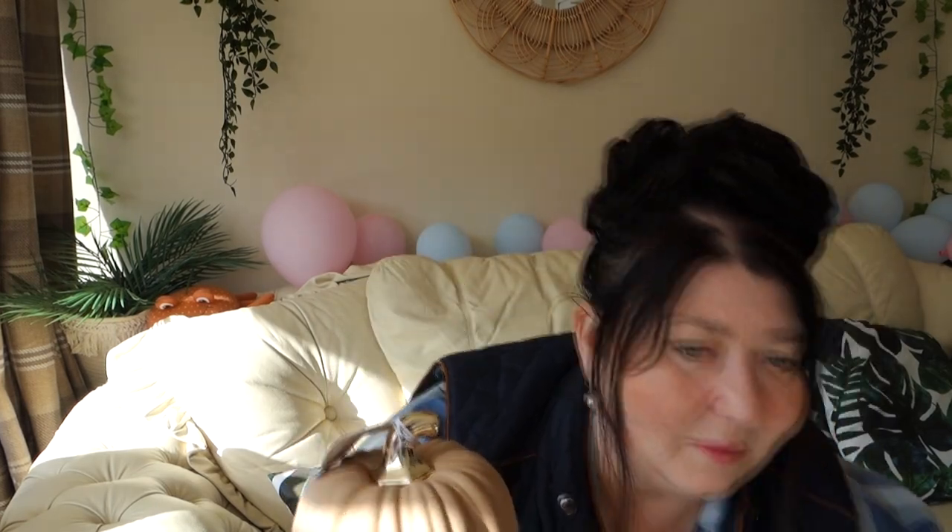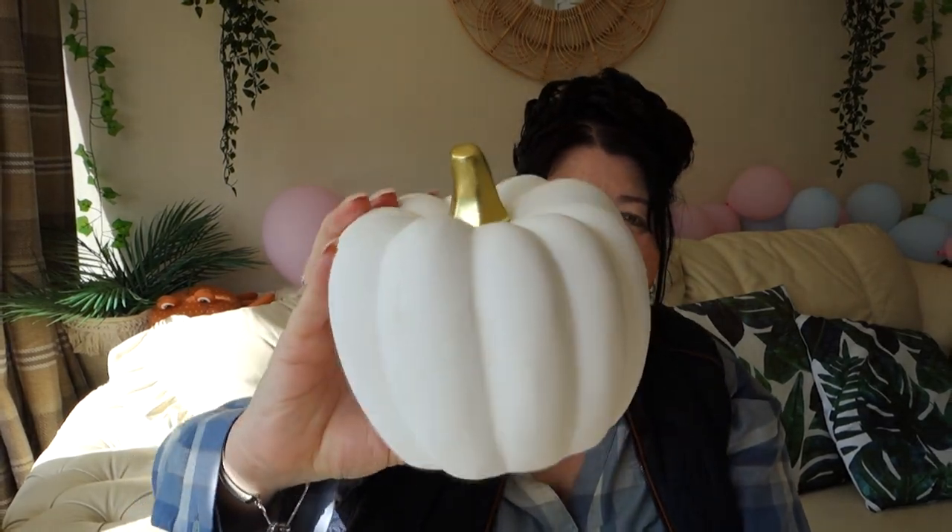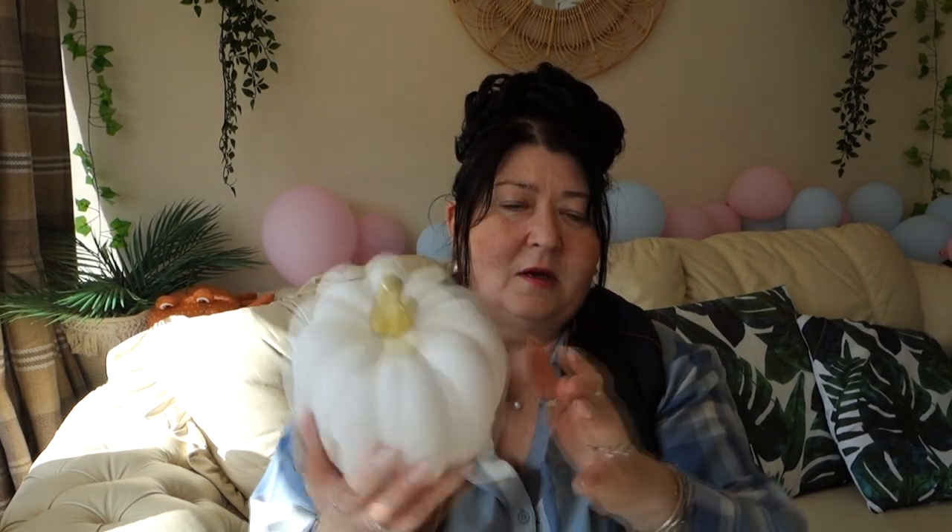Moving on to B&M - I said I wasn't getting any more but then I saw these and just couldn't walk past them. I picked up this little orange pumpkin, which was only £3. I've got quite a little pumpkin patch now! I also picked up a bigger beige-coloured pumpkin for £5, and from Home Bargains a white ceramic pumpkin with a gold stem top for £5.99.